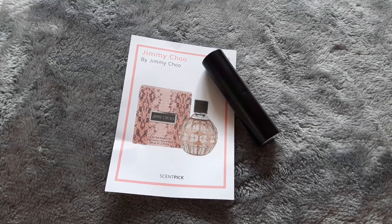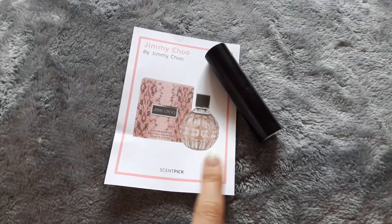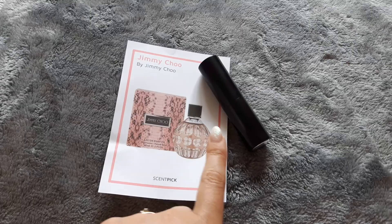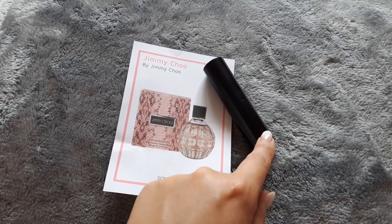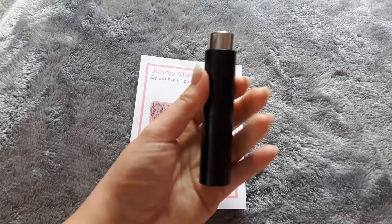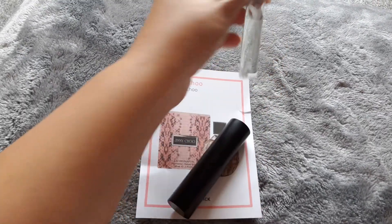Quick bonus video for everyone today. This is my Scent Pick, which is like a subscription box but you get a perfume sample. They say this is 30 days worth of perfume, and this is what comes — you twist it and the top comes up, and then you can pull it out so you can see how much perfume you get.